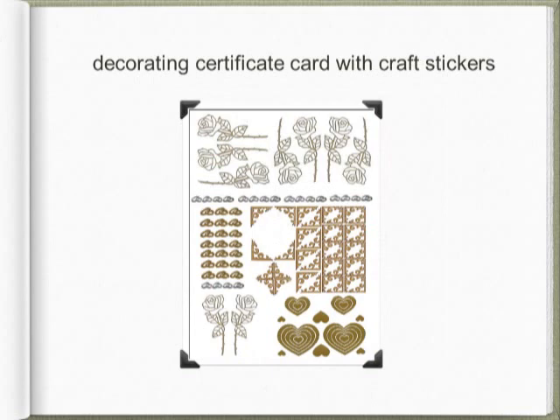Gold and silver craft stickers are available from the shop. They look like embossing and are fabulous for decorating certificates, folders, or envelopes. You can create a theme, for example by decorating your certificate cards, your envelopes, and a presentation folder with teddy bears for a naming ceremony or rings for an anniversary.